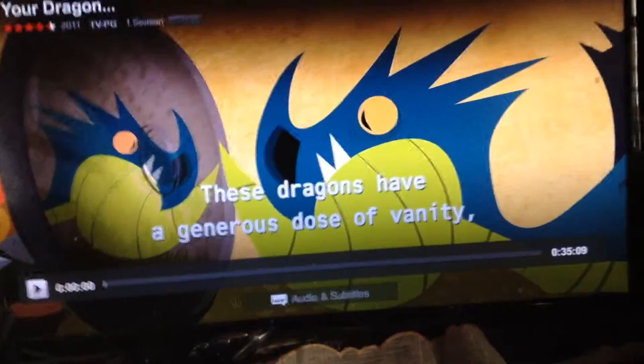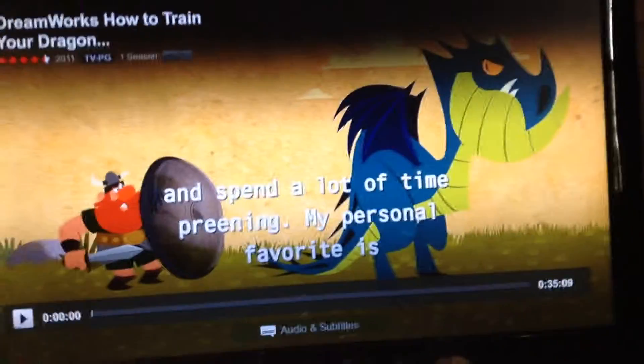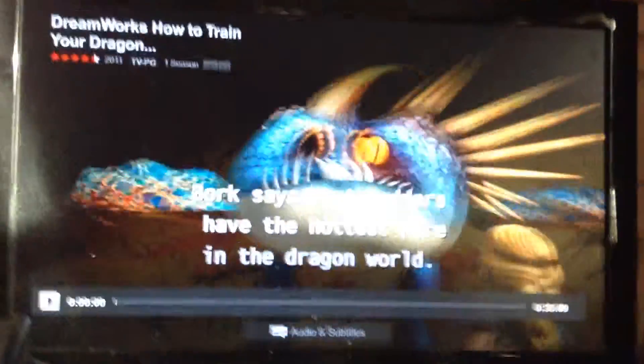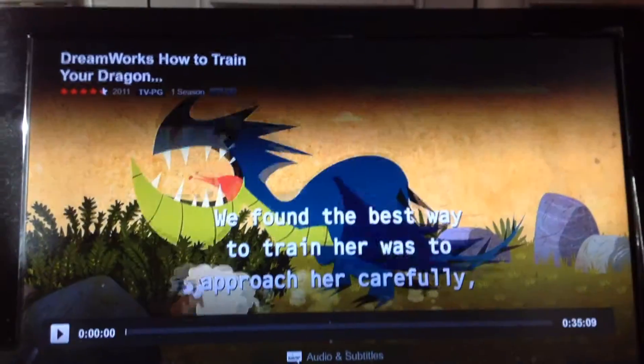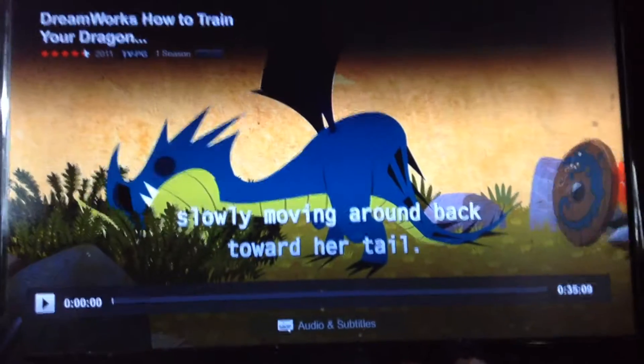These dragons have a generous dose of vanity and spend a lot of time training. My personal favorite is the Deadly Natter. Orc says that natters are the hottest fire in the dragon world. We found the best way to train her was to approach her carefully, slowly moving around back toward her tail.